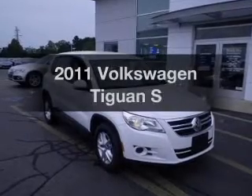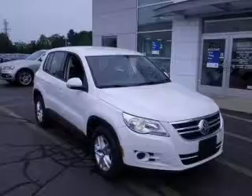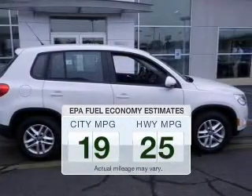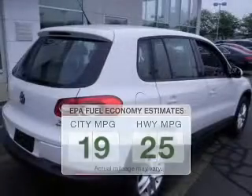Get noticed in this 2011 Volkswagen Tiguan. If you're looking for an automobile with great attributes, look no further. Run all over town and back home again without worrying about filling up when driving this fuel-efficient ride.